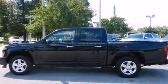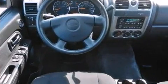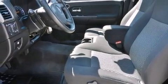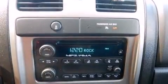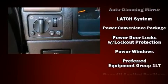Audio features include a CD player with MP3 capability and six well-positioned speakers. Passengers are protected by various safety and security features including dual front impact airbags with occupant sensing airbag, head curtain airbags, traction control, ignition disabling, OnStar, and ABS brakes.